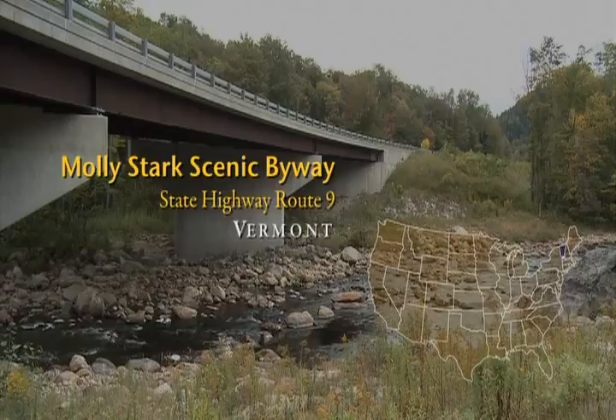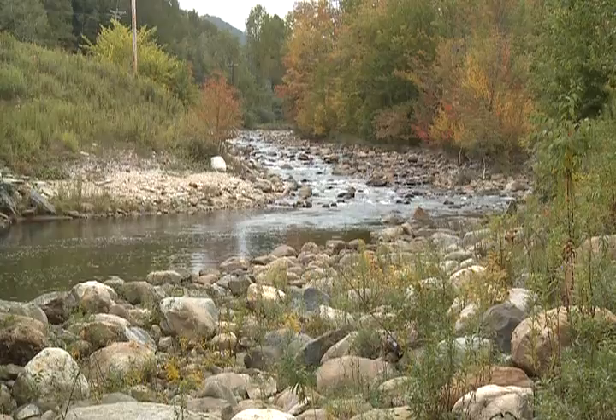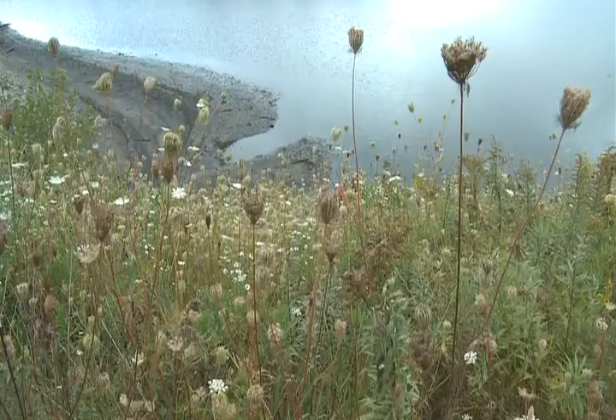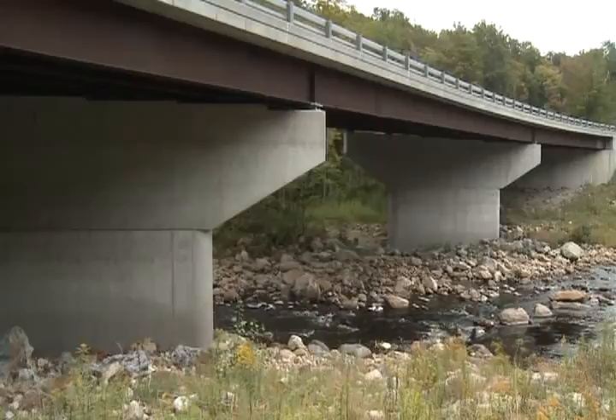The success of this project was in working collaboratively with regulatory and permitting people as well as the contractor, developing a design that took a little extra effort and was somewhat innovative. It's not the usual way to do a project, but we don't often have projects impacting so closely the edge of a river along a major state highway. With good rains after planting, a responsive general contractor and landscape contractor, it's really nice to come back after five years and see these plants flourishing along the banks of the Deerfield River.